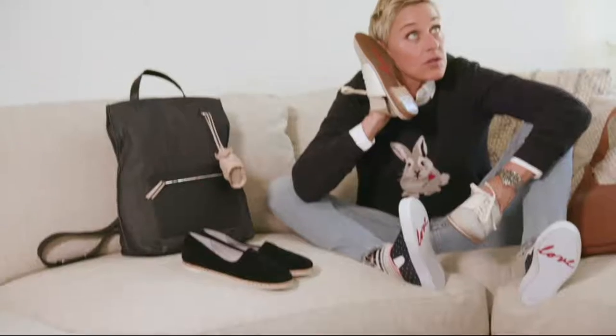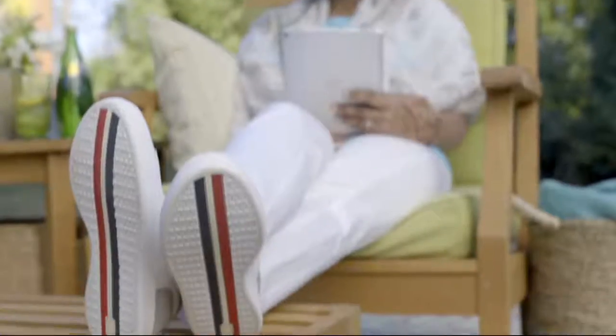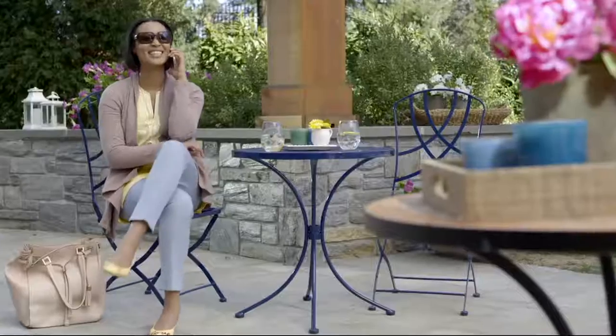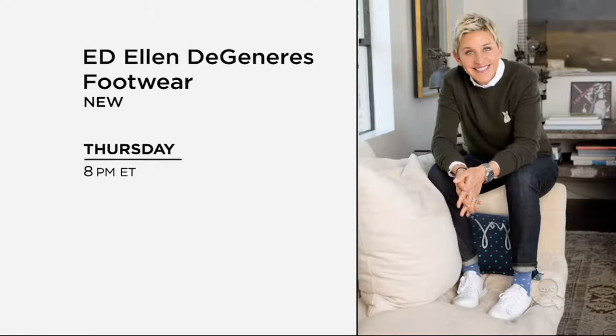Brand new this Thursday — Footwear by Ellen. Right now there are a lot of really cool tennis shoes that are very retro. For comfy kicks and cute spring styles, don't miss Ed Ellen DeGeneres Footwear, new this Thursday at 8 p.m. Eastern on QVC.